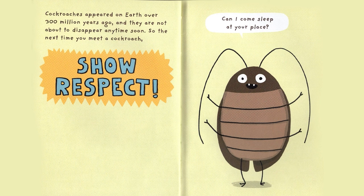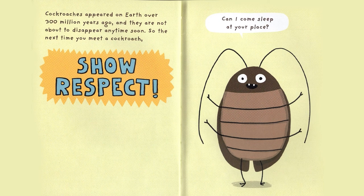Cockroaches appeared on Earth over 300 million years ago, and they are not about to disappear anytime soon. So, the next time you meet a Cockroach, show respect! Can I come sleep at your place?